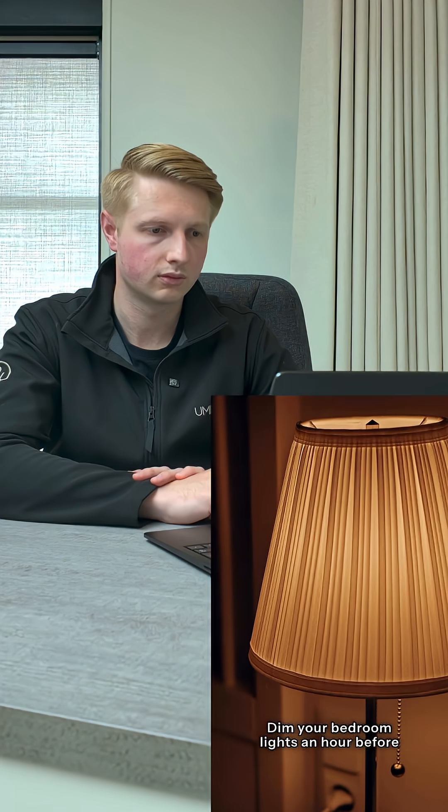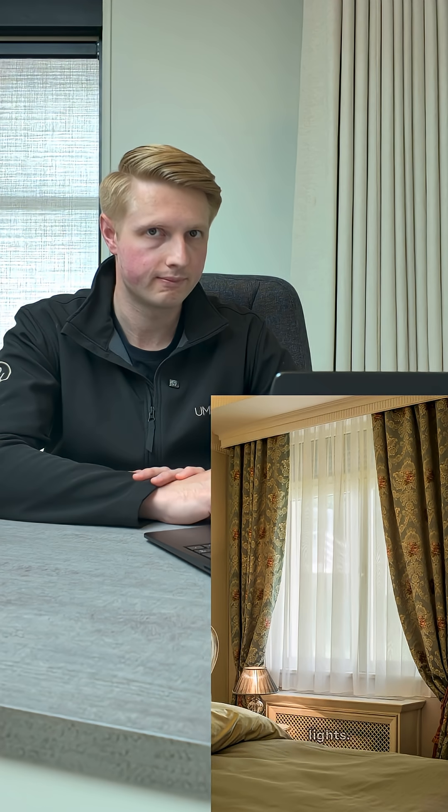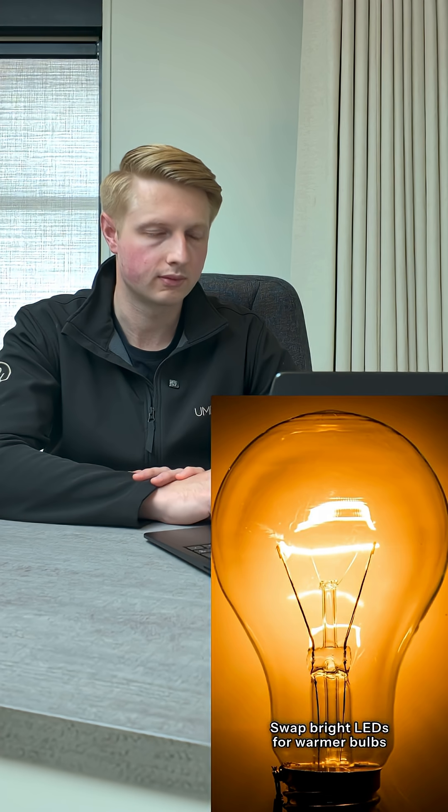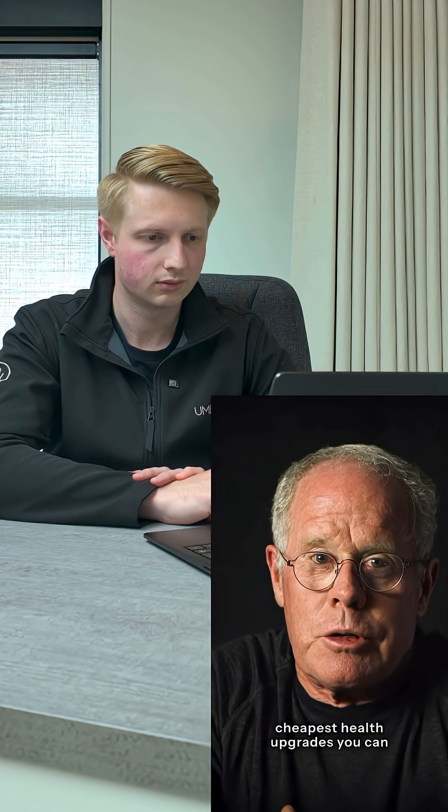Here's the good news — this is a risk you can actually control. Dim your bedroom lights an hour before bed. Use blackout curtains to block street lights. Keep your phone out of arm's reach. Swap bright LEDs for warmer bulbs in the evening. And no nightlights. A dark bedroom might just be one of the cheapest health upgrades you can make.